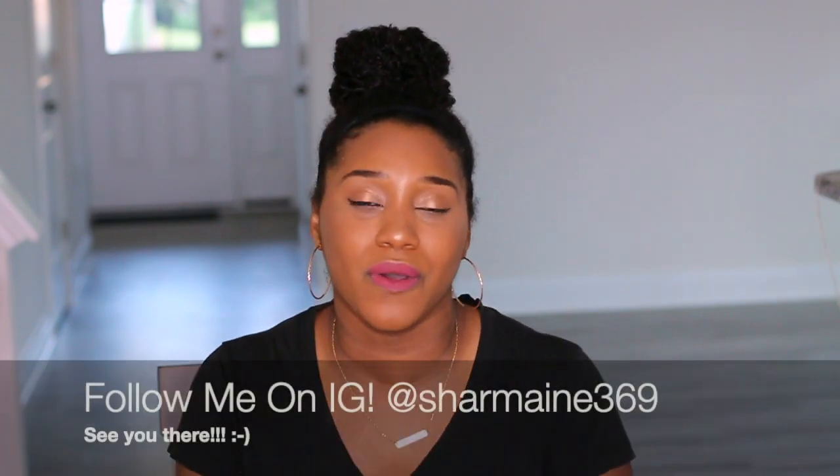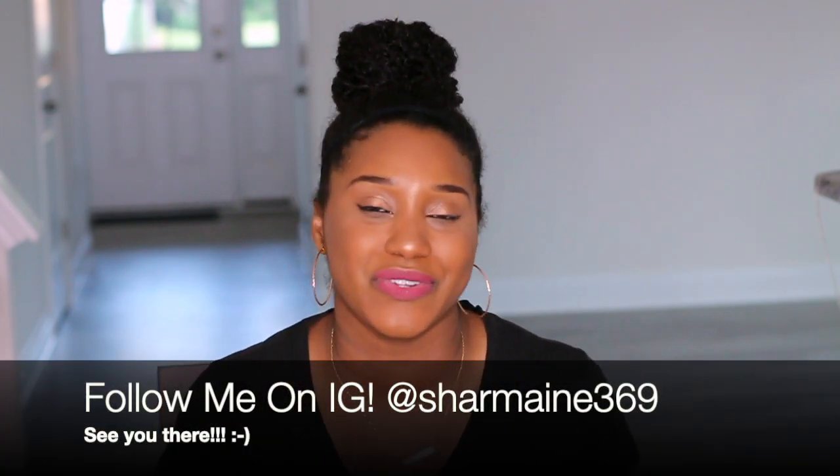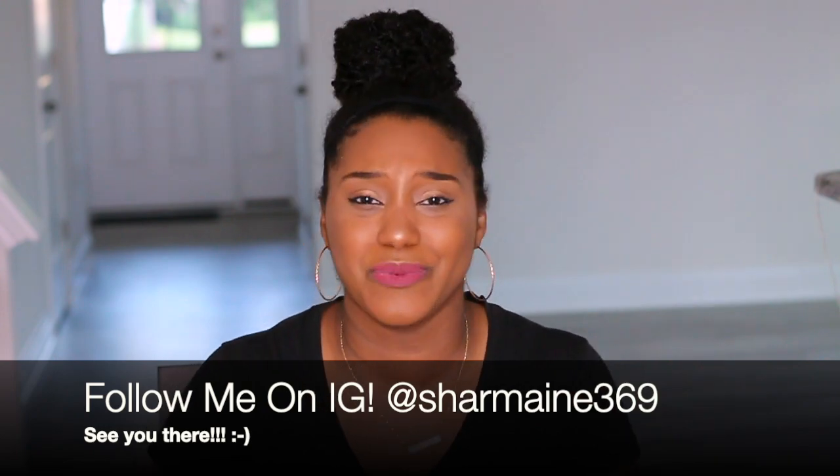Thank you guys for liking this video, commenting, and subscribing. Make sure your notifications are on. Be sure to follow me on Instagram for more Curly Chemistry advice, tips, and to see what your girl is up to. I love you guys — I'll talk to you soon. Bye!